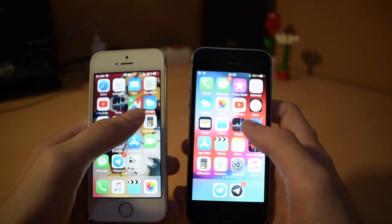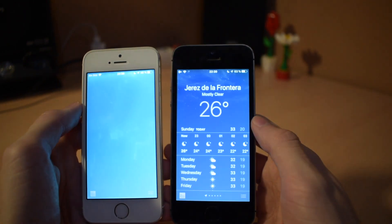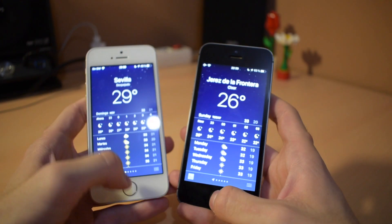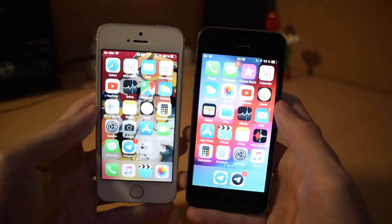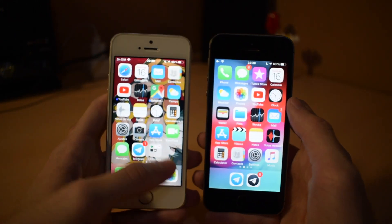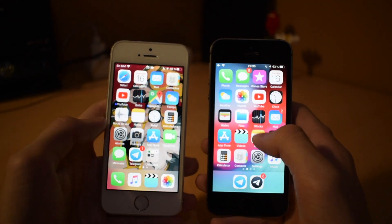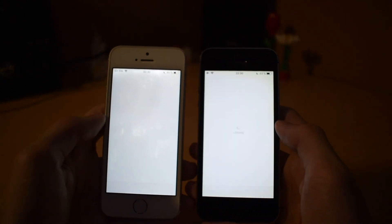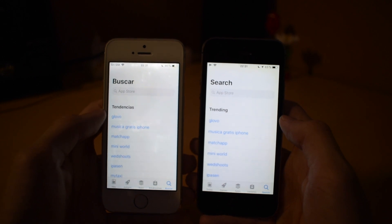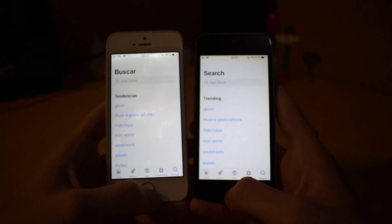Now we will go to the Weather app, and we will open the App Store, which is our web-based app. Actually faster on iOS 11.